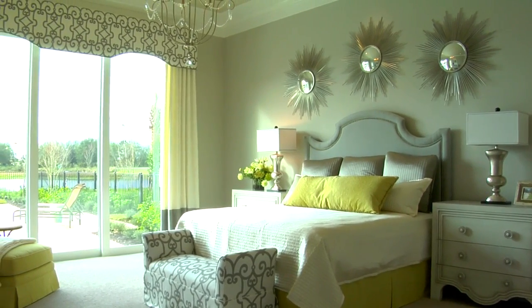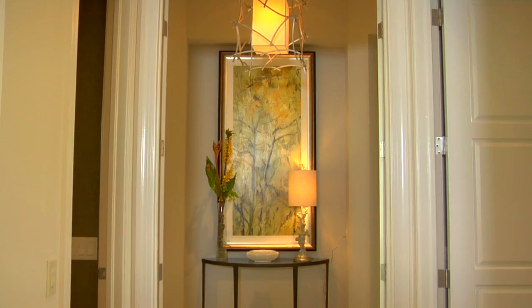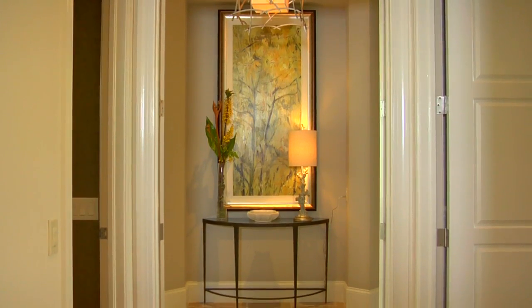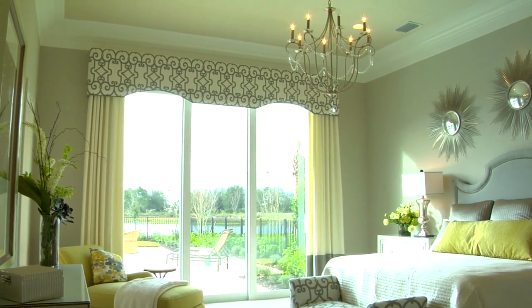The master bedroom suite is a very exciting space in the home. When you walk in, there's a separate vestibule or greeting area that's very dynamic, and then when you turn into the master bedroom you'll see very high ceilings. We have crown moldings throughout.